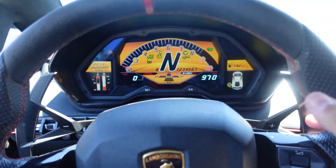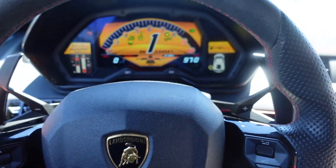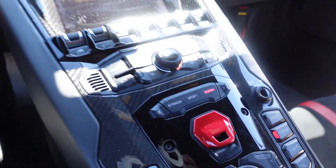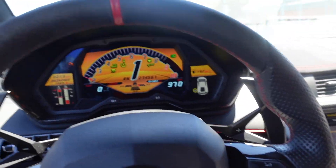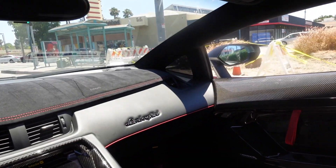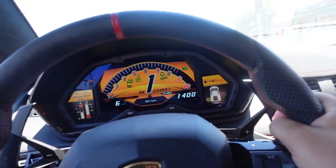So to put it in neutral you've actually got to hold both of the paddles and it'll go into neutral. Right now we are in Corsa mode. Oh my gosh guys, it's insane to be driving this car — the Aventador SV. I don't think it gets any better than this.